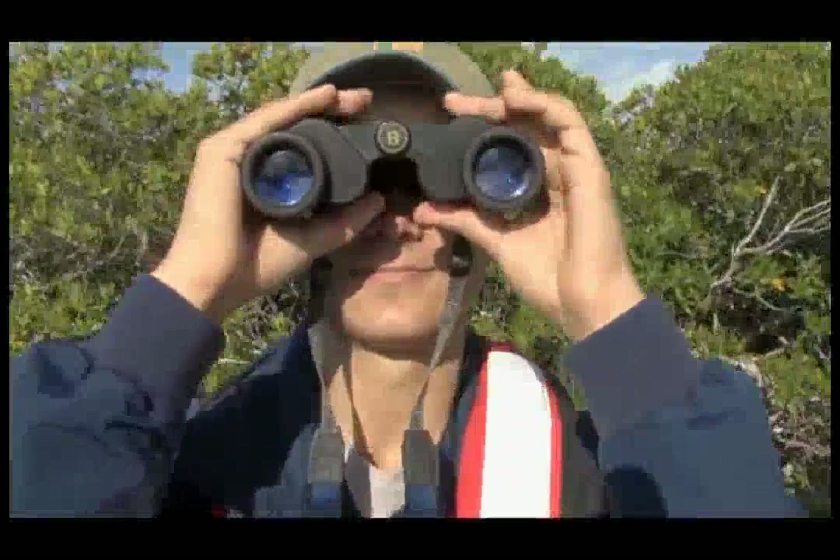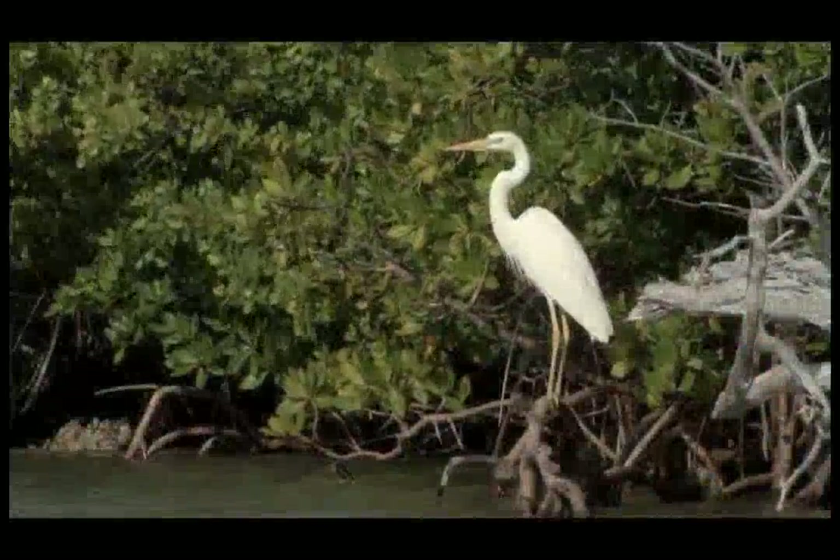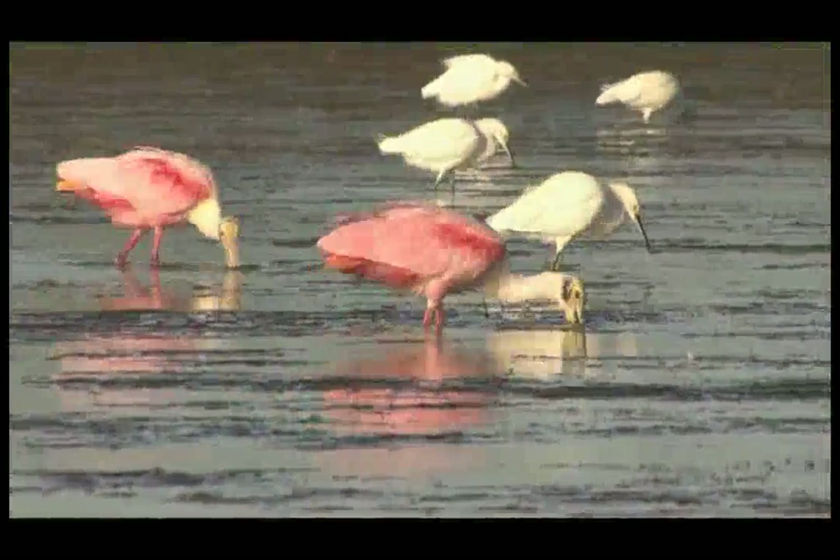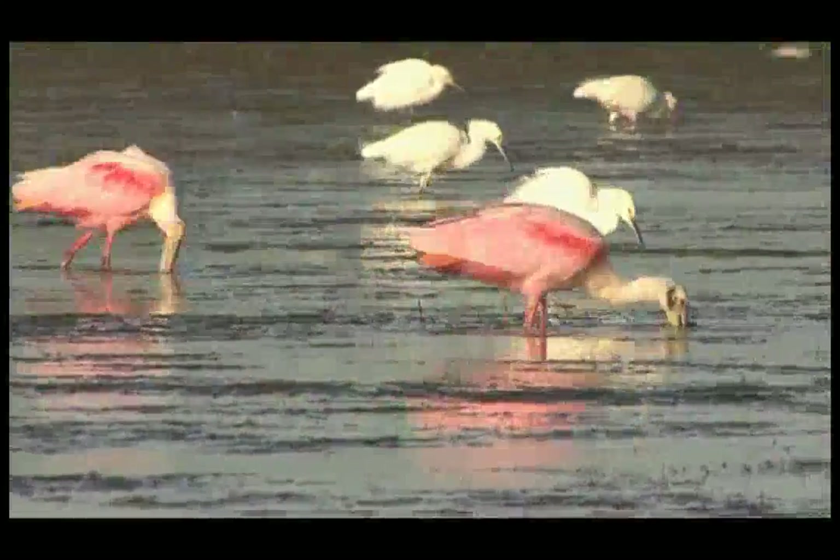Bring some binoculars, bring a bird guide, or just bring a love for the outdoors and a curiosity for the strange behaviors and quirky characteristics of South Florida's wading birds. Seeing an enormous flock of 500 ibises get up out of the marsh at once is something that really does take your breath away. You don't get very many chances to get your breath taken away these days.